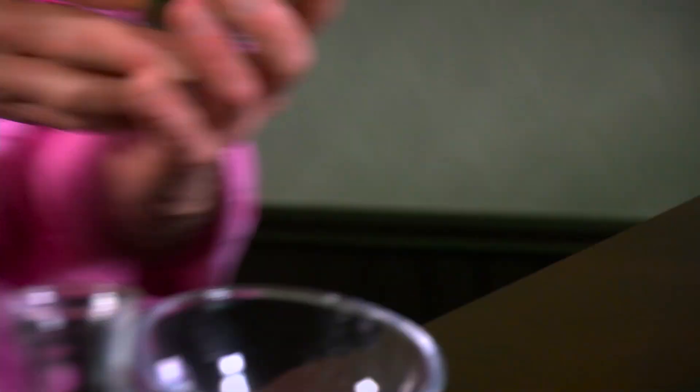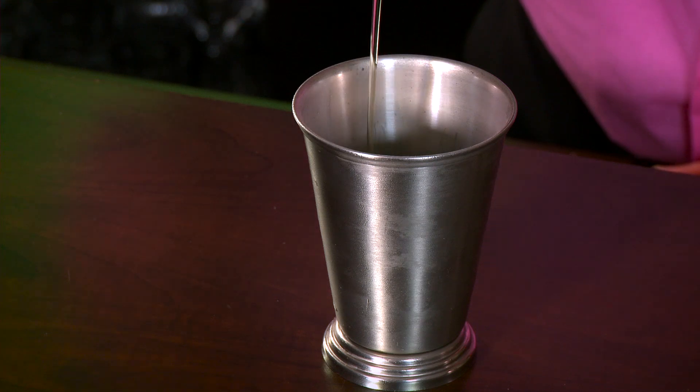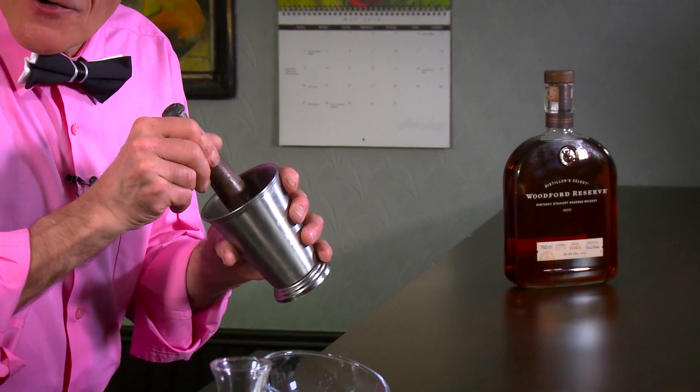We've got mint — maybe 10 to 12 mint leaves, depending how minty you want it. You want just the mint leaves because the stems tend to have a little bitterness. Next, we have some simple syrup — about half an ounce. Grab your muddler and be really, really gentle with muddling. You just want to extract that wonderful smell. If you muddle too hard, it gets a little bitter and grassy. If you don't have a muddler, you could use the back of a wooden spoon, or even just rub mint leaves around the inside of the glass.